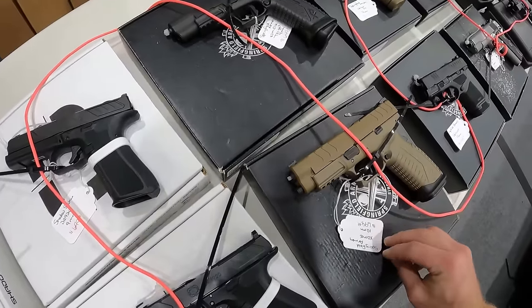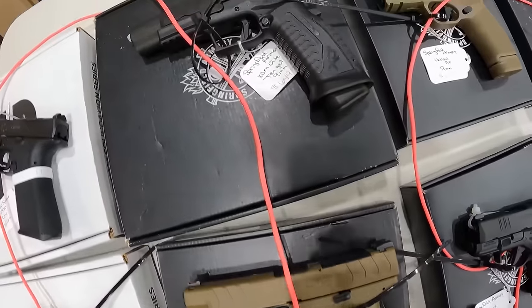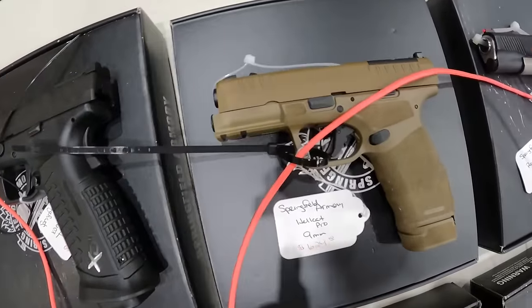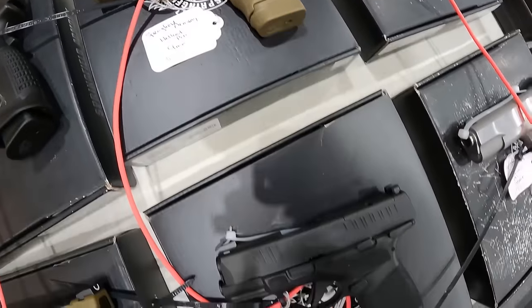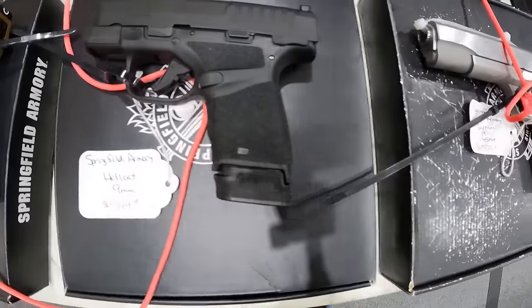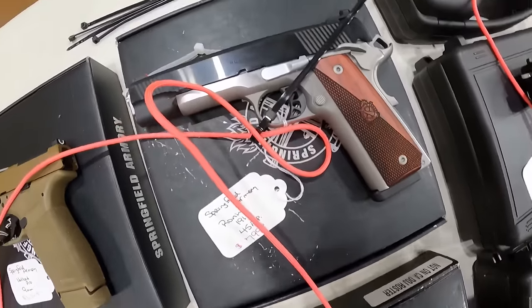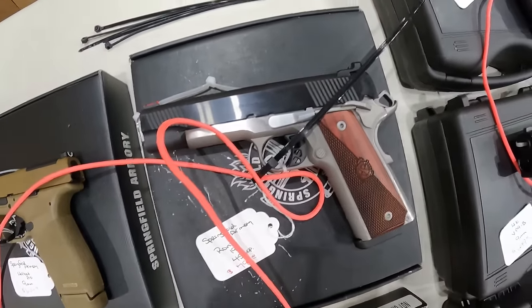We are at the Springfield Armory XD9M, $700. Another one in 9mm, $650. Hellcat Pro, 9mm, $630. Hellcat 9mm, $600. Springfield Garrison 1911, $800. And another one here, the Ronin 1911, $800. H&K VP9, $700. Another H&K VP9, 9mm, $700.